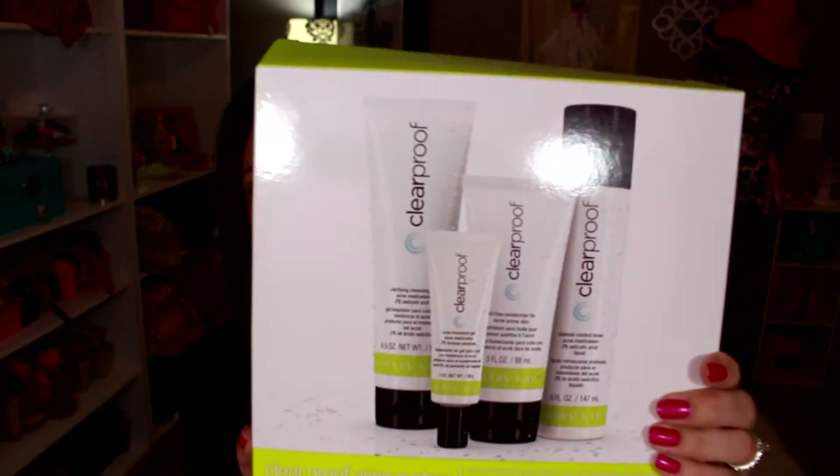Hi girls, welcome back to my channel. Today I've got an unboxing for you guys from Influencer — I was selected to do the Mary Kay Clear Proof Acne System. I've been dealing with acne and zits forever, and recently I started breaking out especially around my mouth area and t-zone. I don't know what caused it other than stress, so I actually got this right in time.